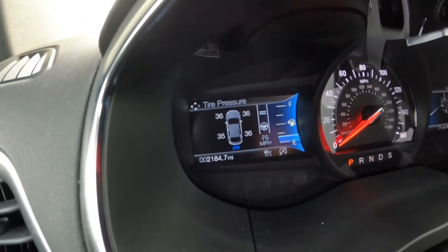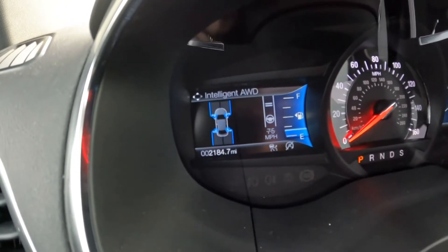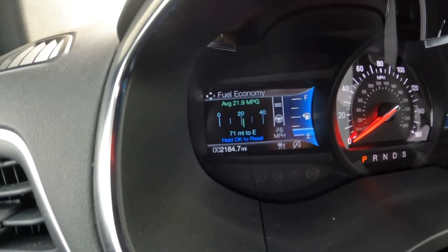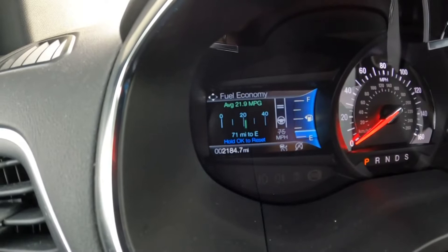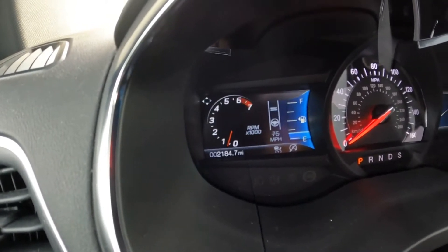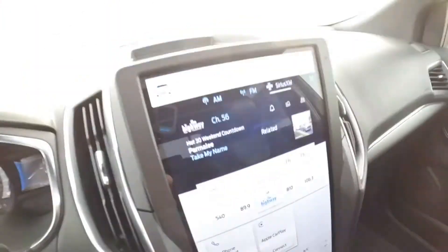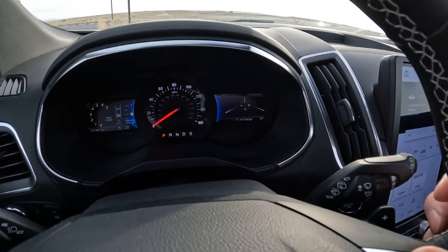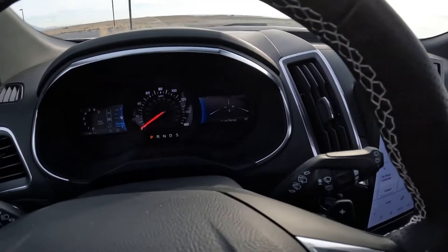We also have tire pressure, speed, and intelligent all-wheel drive displays. On the side you can see adaptive cruise control and lane keeping assist, which is good. There's a fuel economy readout showing 21.9 MPG, which is okay. On the other side of the gauge cluster there's a compass, which is a bit odd and pretty useless. You can scroll through entertainment, phone, and navigation - also pretty useless there. But nevertheless, someone might like it.